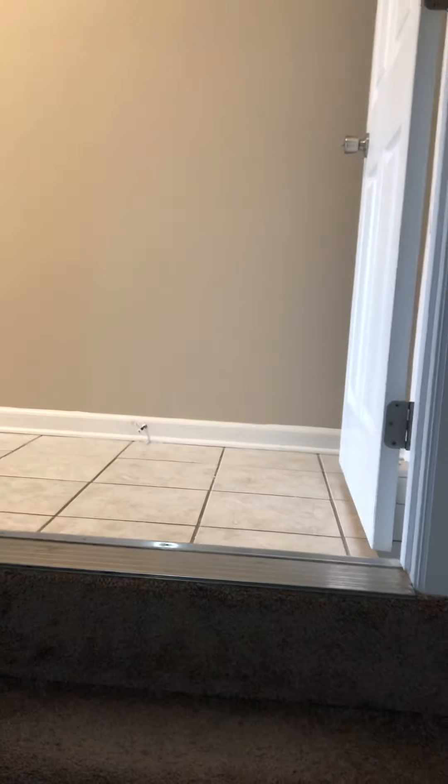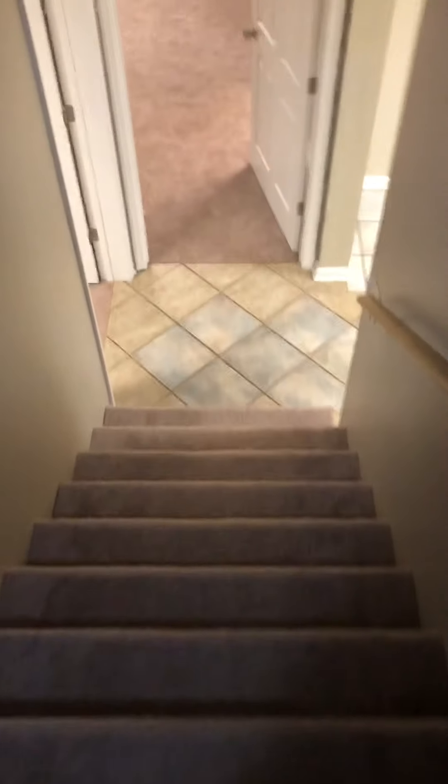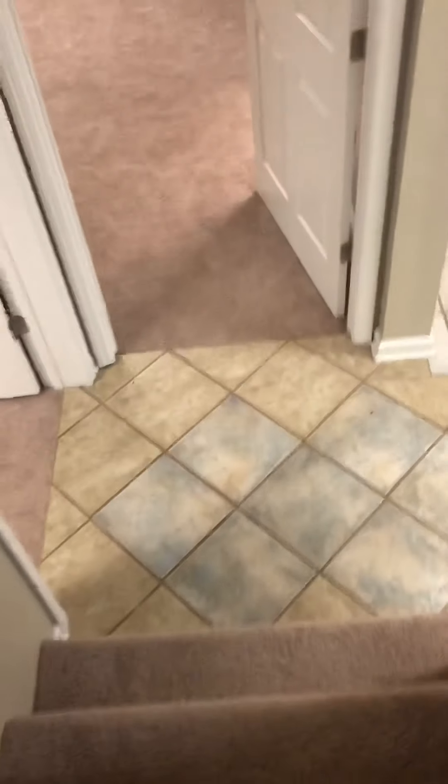This is the basement. You come in off the laundry room that's on the main floor, right next to the garage door. The stairs are carpeted as you get to the bottom.